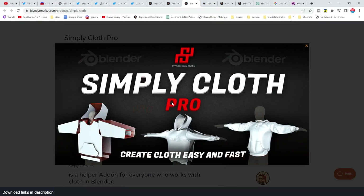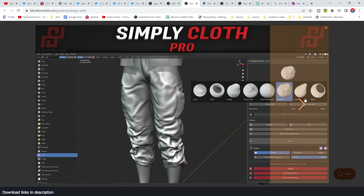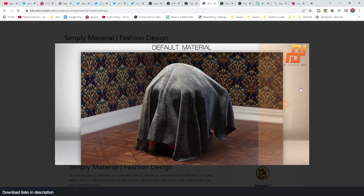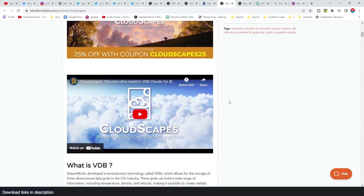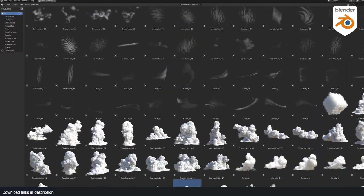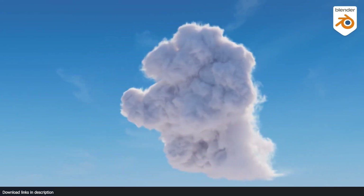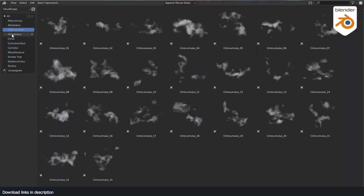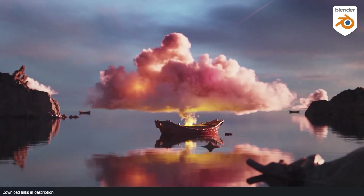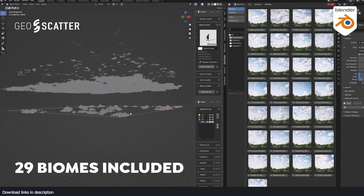If you don't have clothes for your character, the maker of Simply Material also has an addon called Simply Cloth — a cloth generator with templates to simulate jackets, trousers, and many more outfits to dress up your character. Another addon you'll definitely need for outdoor environments is Cloudscapes — a library of cloud VDBs in different types like cumulus, stratus, and more. You can drag and drop them into your scene and scatter them to make a complete sky. It also works with Geo Scatter.